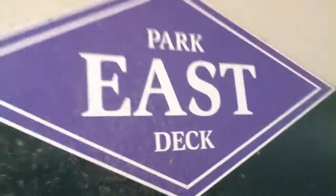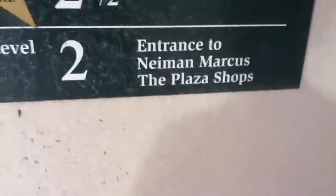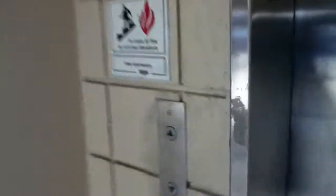We are at the elevator at level 2.5 of the east parking deck. Look what they did — they cut off the whole first floor because the elevator doesn't serve it anymore.